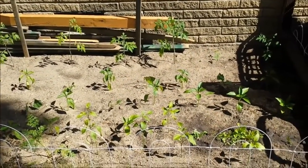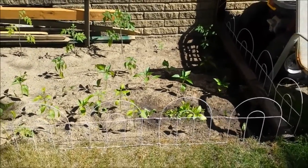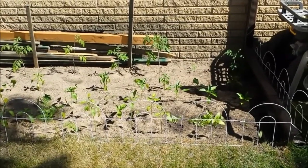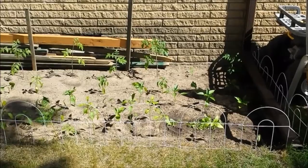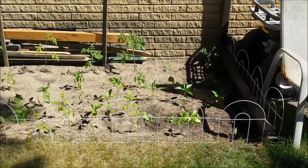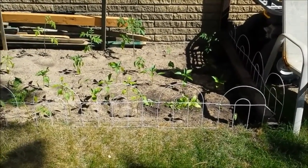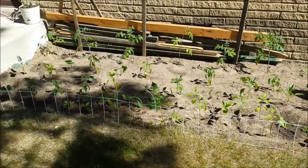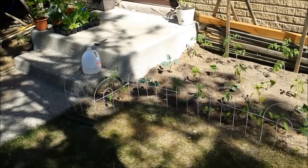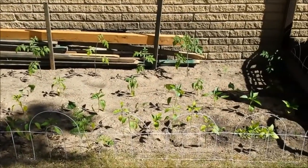All right guys, here's the finished product of my garden. I just want to show you everything I've got in here. When I moved in, management allowed me to take the dying bushes out and I decided to put a garden in instead. It's a 5-foot by 11-foot section right here. I've got either 51 or 54 plants in this little section — it's packed in pretty tight.